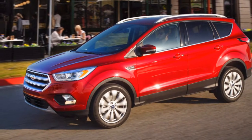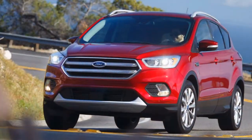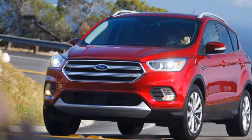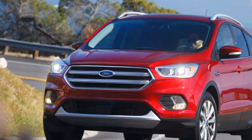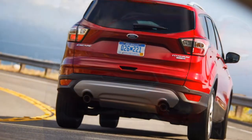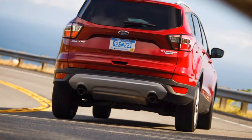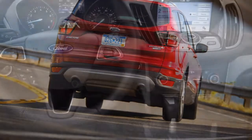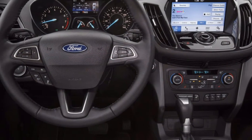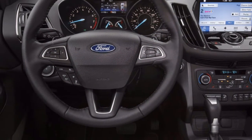Ford nailed the Escape's lively turbo-4 in its brisk handling. Swoopy lines say all that you need to know about the Ford Escape's performance. It acts more like a zippy hatchback than a hybrid SUV, particularly when fitted with the more intense turbocharged motor. Firm, fine handling gives the Escape high marks. We give it a 6.4 performance rating.